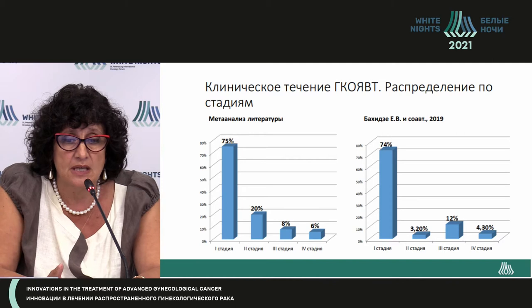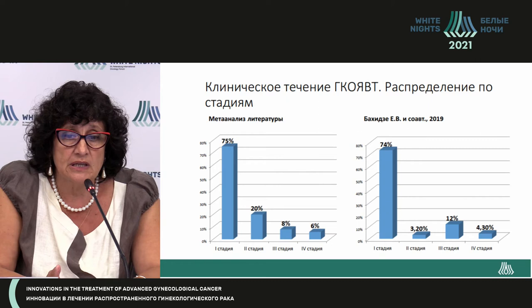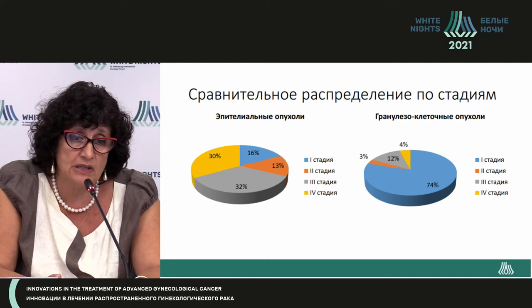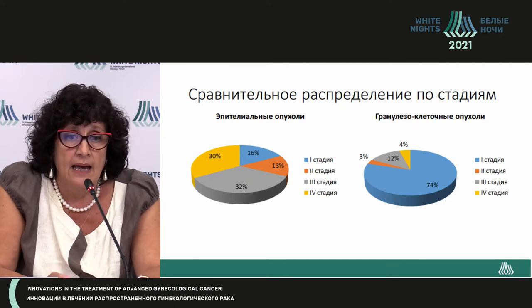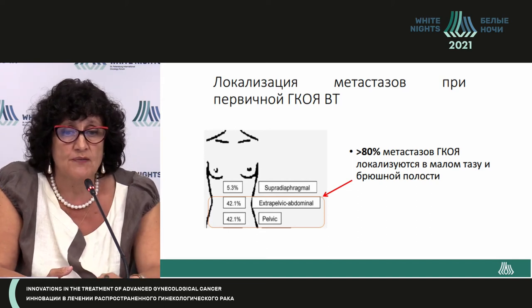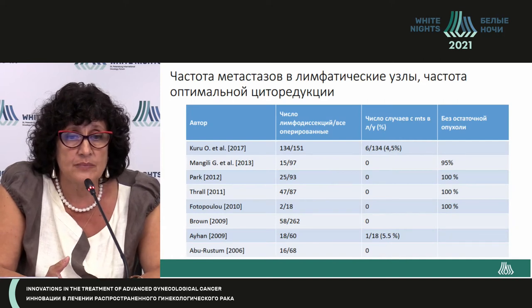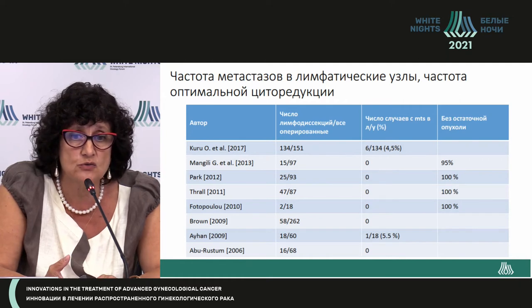75% of cases are diagnosed at the first stage, unlike epithelial tumors which are more frequently diagnosed at the third and fourth stage — with no more than 30% being early stage. Regarding metastatic spread, 80% of metastases are localized in the abdomen and minor pelvis, and quite rarely do we see changes in the lymph nodes.